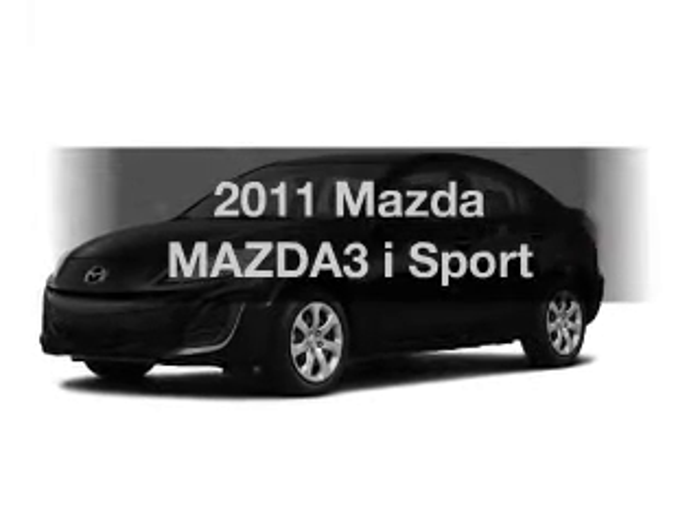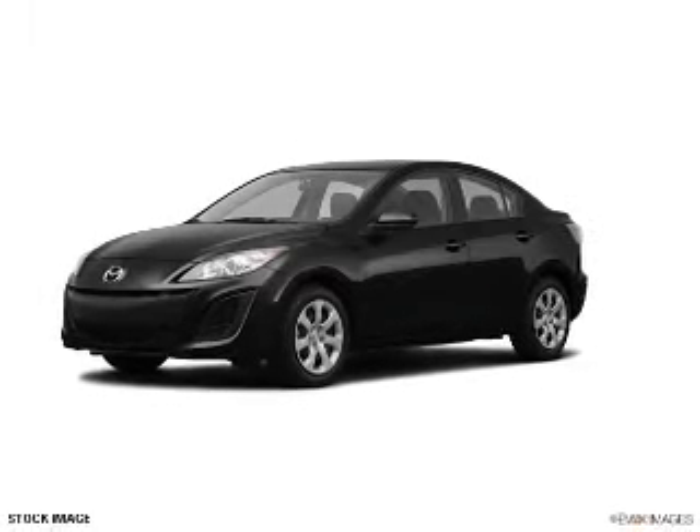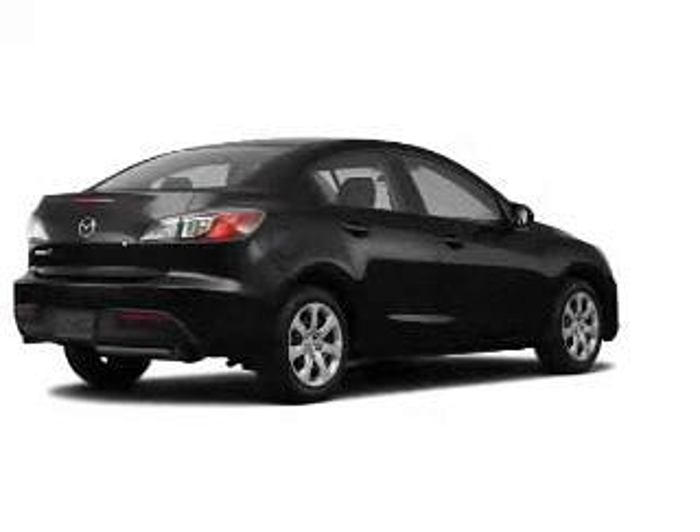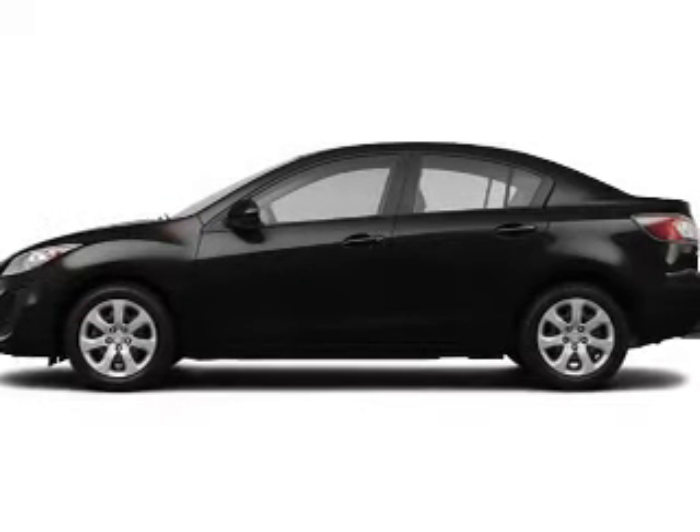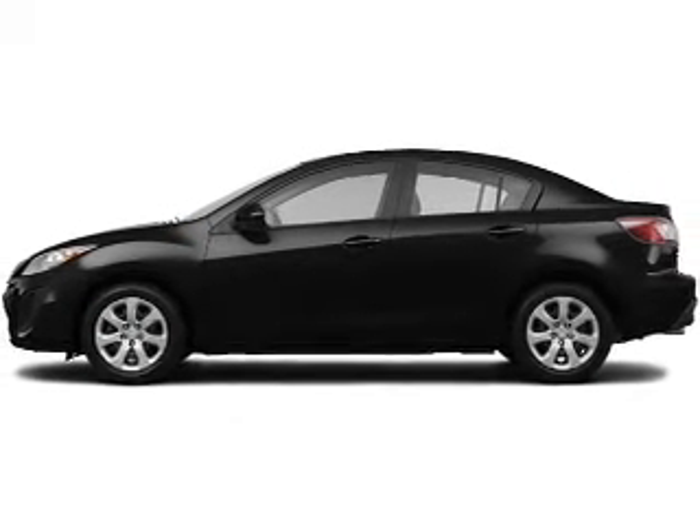Get noticed in this 2011 Mazda Mazda 3 — this is the set of wheels you've been looking for, with an efficient 4-cylinder engine that responds smoothly to its automatic transmission, and brakes safely with the anti-lock braking system.